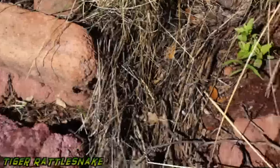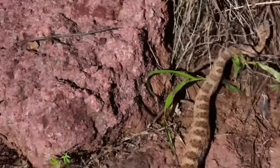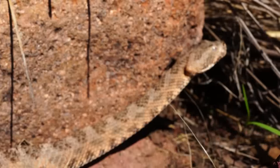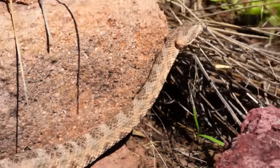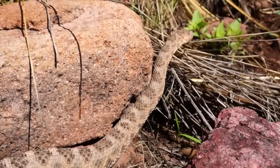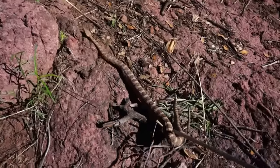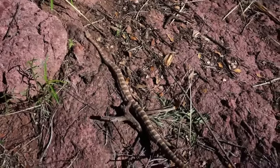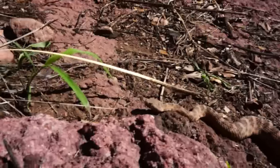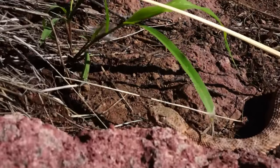We got a tiger rattlesnake right here — pretty sick looking, check this out. It's a good-sized tiger rattlesnake. I love seeing these guys — these are probably one of my favorite rattlesnakes. It's a cool snake, really cool pattern, really blended in, and a beautiful rattlesnake.